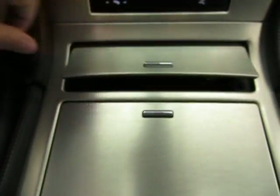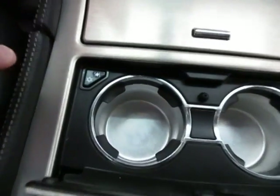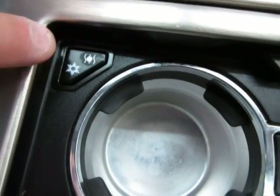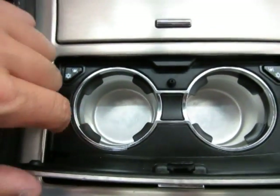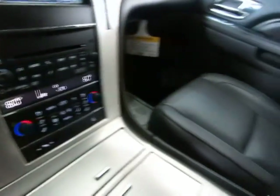Over here is a cigarette lighter, which looks like it's never been used. This reveals your cup holders, which by the way are heated or cooled — you put your drink in there and it'll keep it nice and cool, not ice cold but cool.